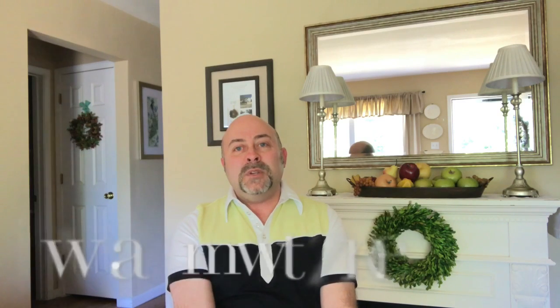Thank you so much for watching! Subscribe to my YouTube channel, leave your comments below, and visit my website at athomewithzane.com. We'll look for you next time — and remember, it's your home, create a space you'll truly love.